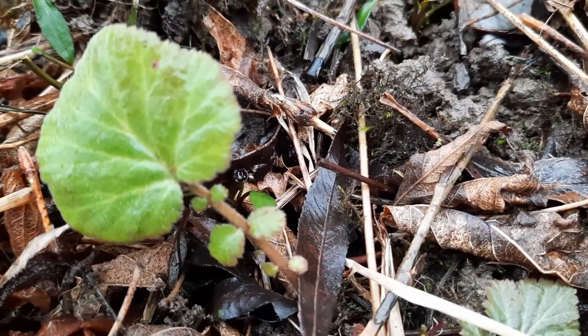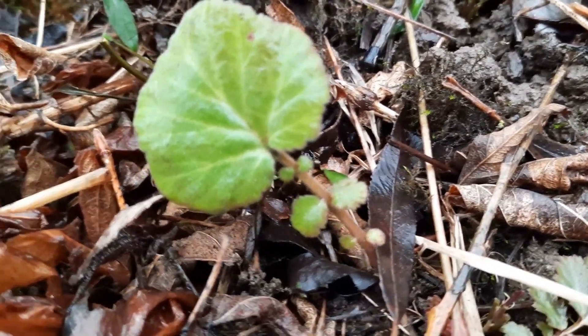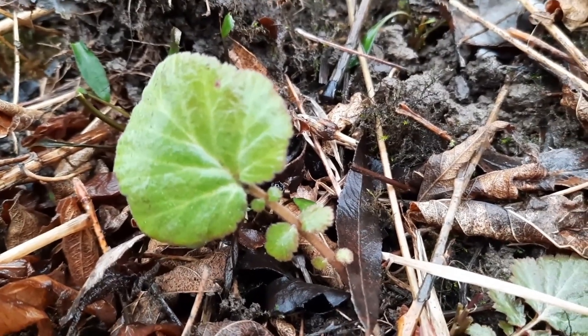Hey there, Karen from ediblewildfood.com here, and I'm out on this rainy Sunday afternoon checking out one of my other favorite places to forage.